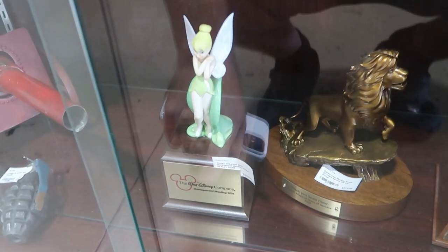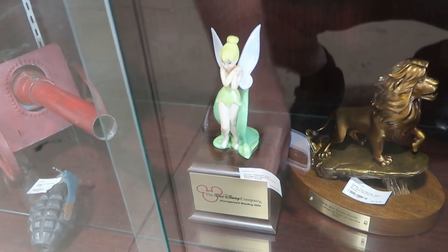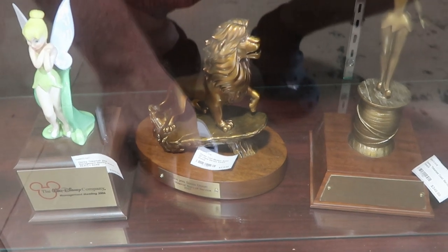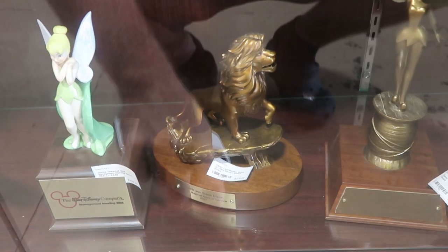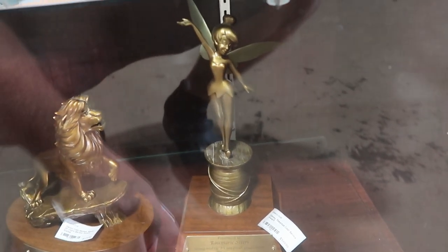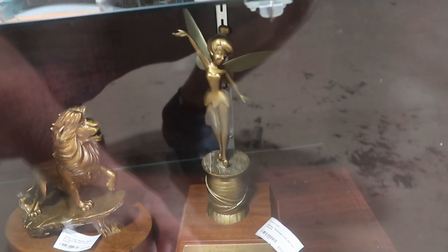There's even some statues over here. This one is from the Walt Disney Company management meeting 2006 with Tinkerbell — it says that's a rare statue, $299 for that one. Look at this statue over here with Simba — 25 years of service at Walt Disney World, $397. And they do have a Tinkerbell one for 25 years of service as well — it says Walt Disney World Company, August 1st 1988, $349.